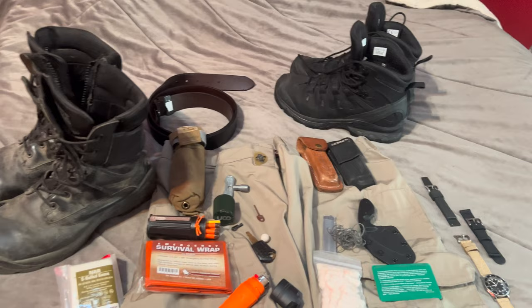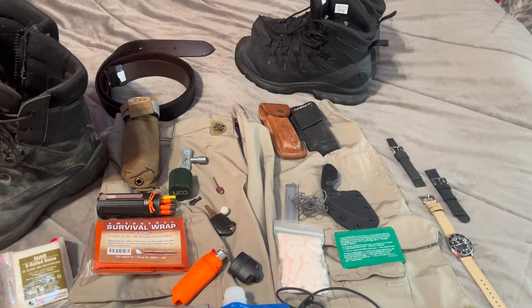One thing you're not going to notice is a firearm. The reason? I don't want YouTube to take the video down, so it's not on here.